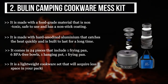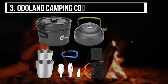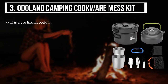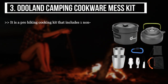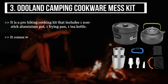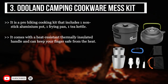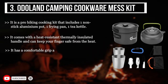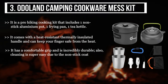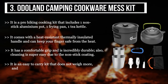It is a lightweight cookware set that will require less space in your packing and is convenient to carry. The third product we have is the Auto Land Camping Cookware Mess Kit. It is a pro hiking cooking kit that includes one non-stick aluminum pot, one frying pan, one tea kettle, and more. It comes with a heat-resistant thermally insulated handle and can keep your fingers safe from the heat. It has a comfortable grip, is incredibly durable, and cleaning is super easy due to the non-stick coating.